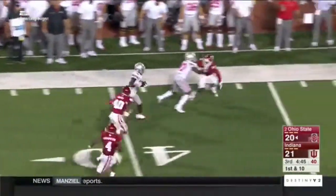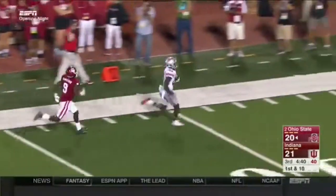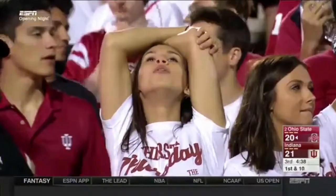Campbell across the middle — Paris Campbell with the big-time speed. Campbell off to the races, inside the 10 — touchdown! Ohio State responds.